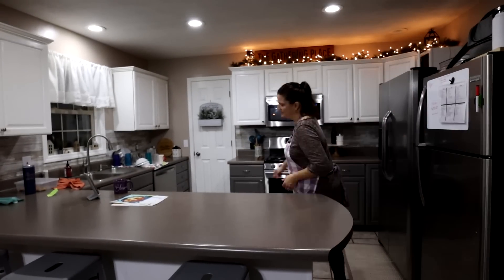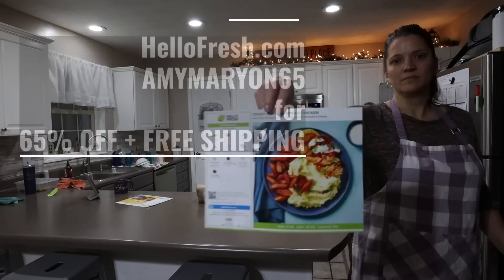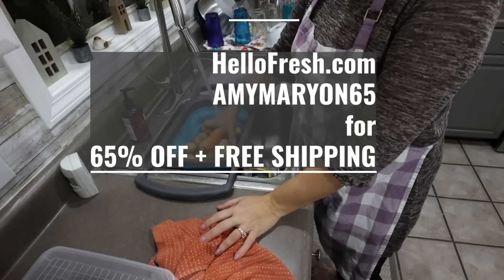Thank you to HelloFresh for sponsoring today's video. If you would like to try out HelloFresh, go to HelloFresh.com and use the code AmyMarion65 for 65% off plus free shipping.